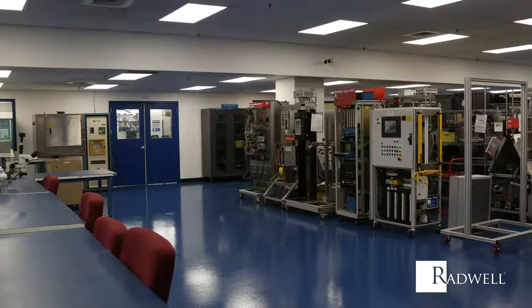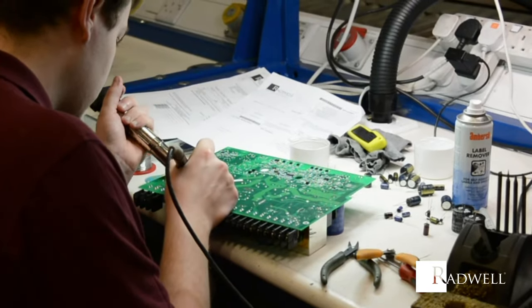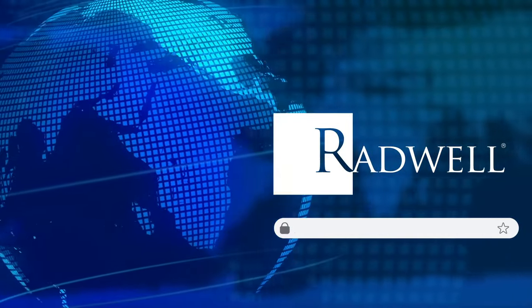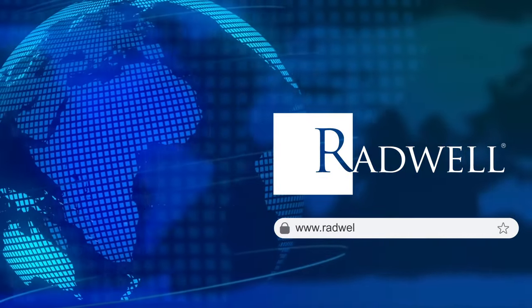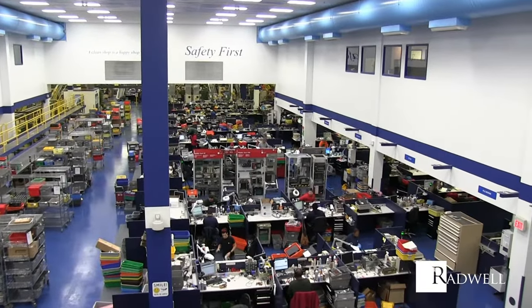Radwell gives you the option to both combine local engineering support style distribution along with the power of a national e-commerce platform. With Radwell, you get the ease of a worldwide e-commerce site combined with the largest technical support provider globally.